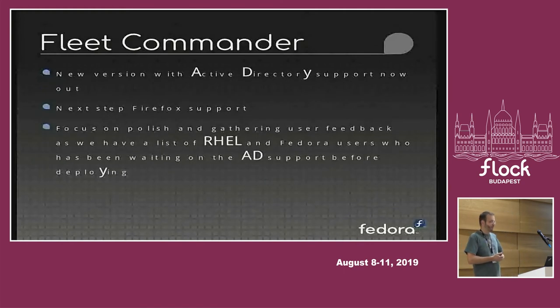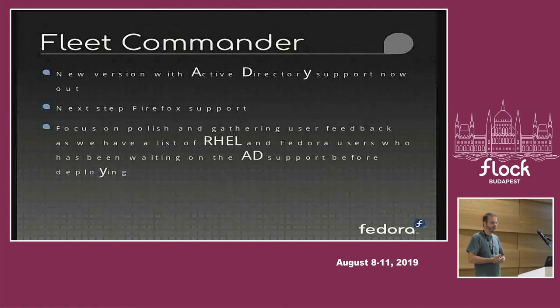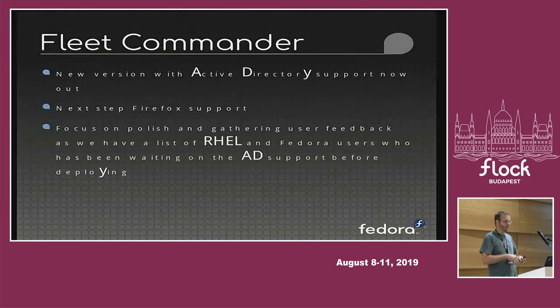Another effort that's been around for a while but we're going to push harder is Fleet Commander. Oliver just finished a new version that has support for using Active Directory. Previously we required free IPA to set up Fleet Commander; however, we got a lot of feedback from both the Fedora community and Red Hat customers that due to Windows being the predominant desktop in most companies, they had Active Directory set up but not free IPA. So we've now added support for Active Directory directly.